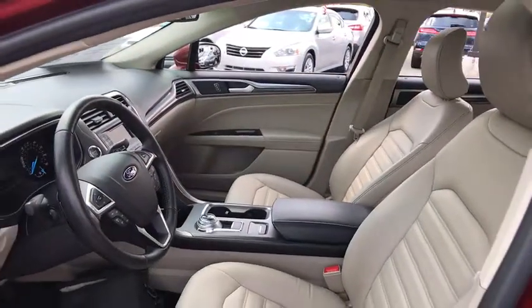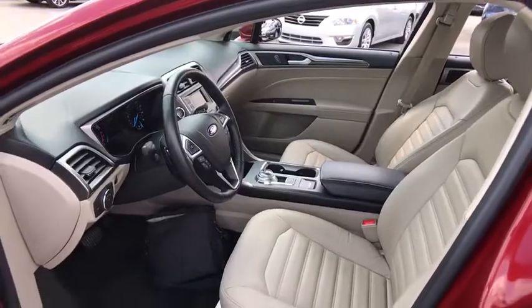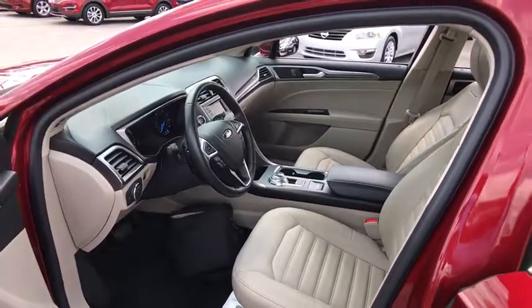Bluetooth, adjustable steering wheel, power steering, aluminum wheels, floor mats, cruise control, four-wheel disc brakes.